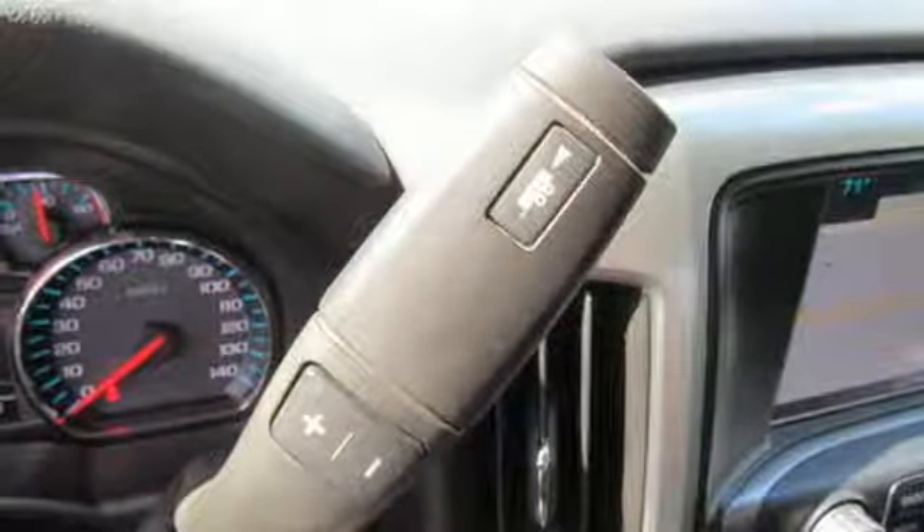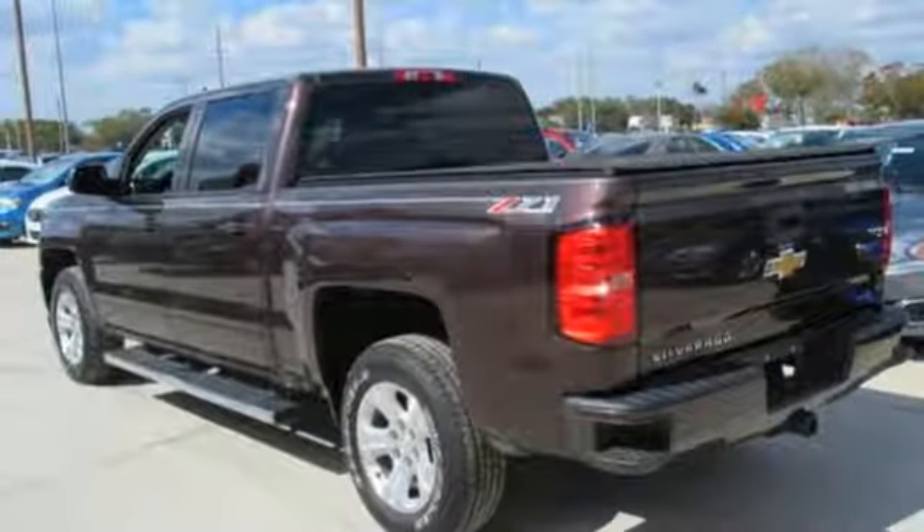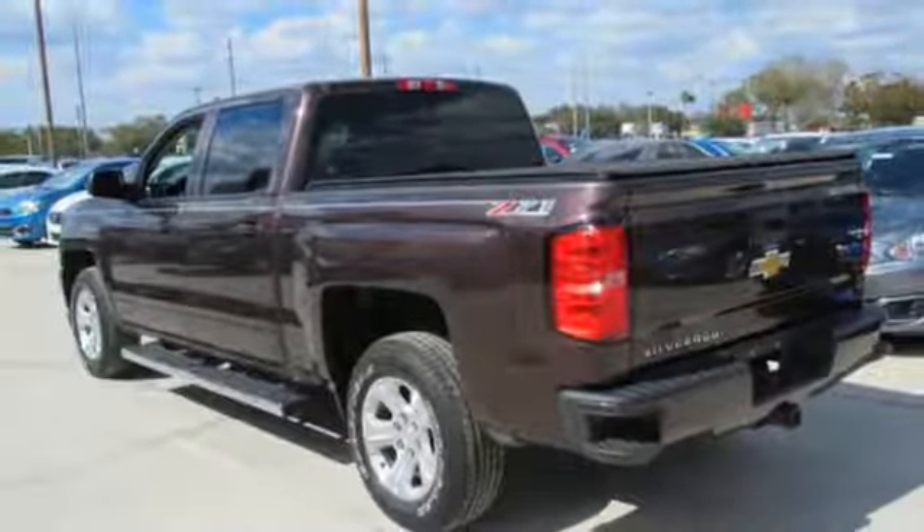Trailer hitch receiver, Rancho shocks, and power heated mirrors. See what it can do for you when you take it for a test drive.